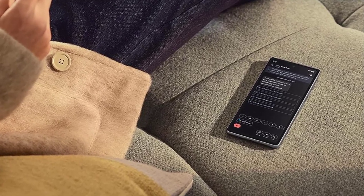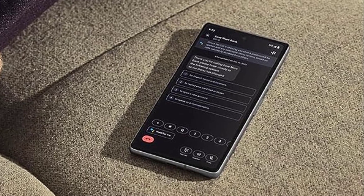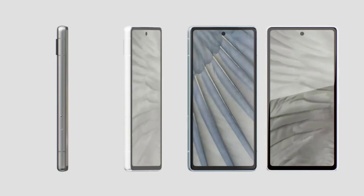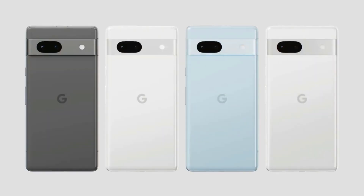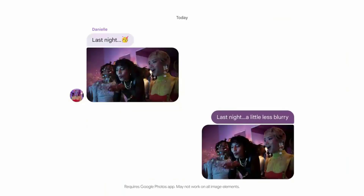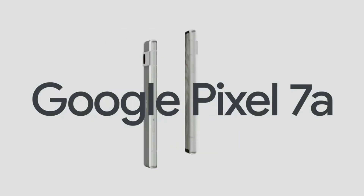While the Pixel 7a's 64MP main camera and 13MP ultrawide camera are ostensibly a significant upgrade from the Pixel 6a's 12MP cameras, in our testing we found little discernible difference between the excellent photos the two budget phones produce. There's also little difference in camera quality between the Pixel 7a and some high-end devices, many of which cost twice as much.